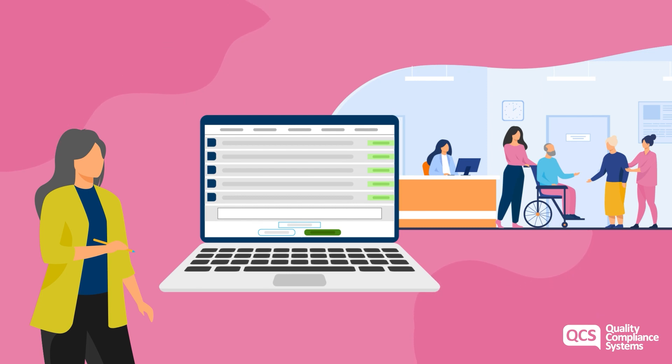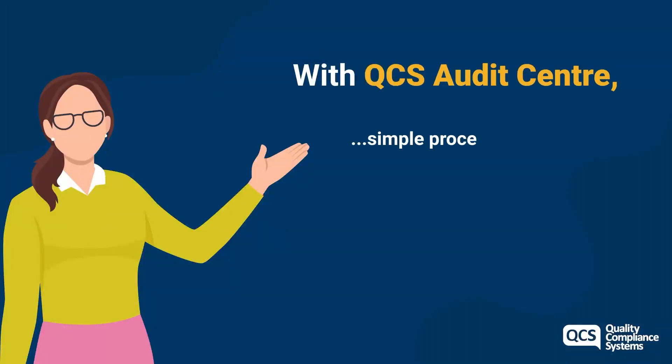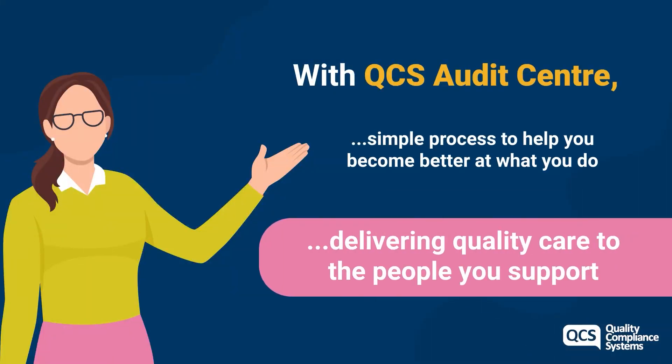QCS Audit Centre helps you to easily understand how you maintain and improve the quality of your service and to identify any training and development needs that your team may have. With QCS Audit Centre, we make conducting an audit a simple process to help you become better at what you do, delivering quality care.